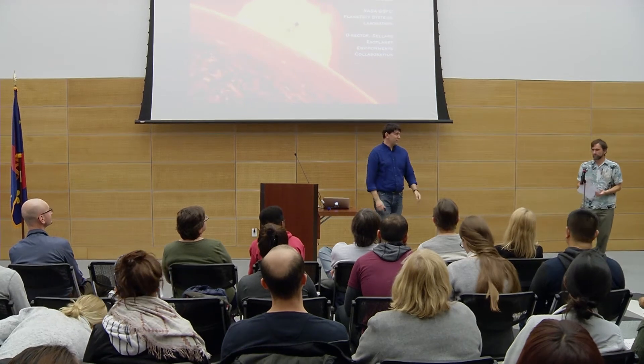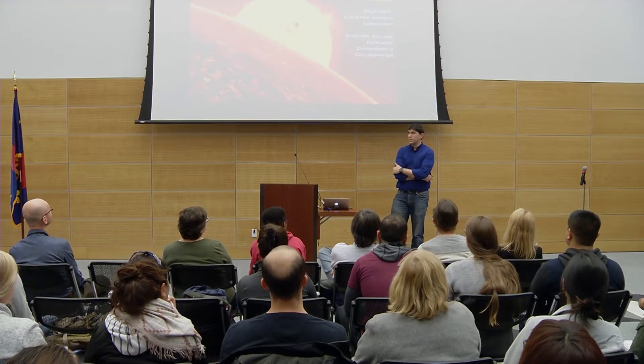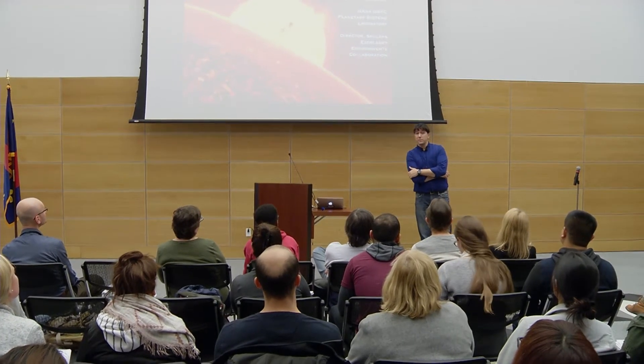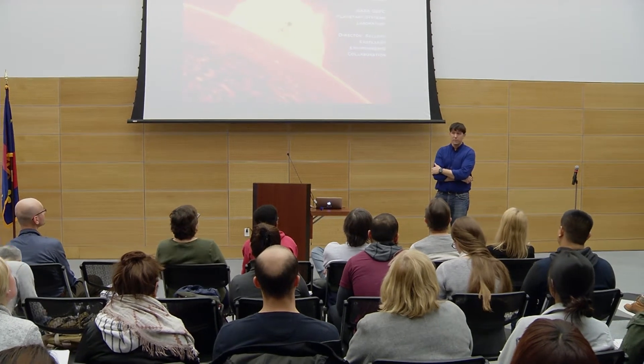I want to thank Rick and Montgomery College for inviting me to the Spectrum Lecture Series. It's nice to be here talking to all of you. I work at NASA, specifically at NASA Goddard Space Flight Center, which is over in Greenbelt, Maryland.